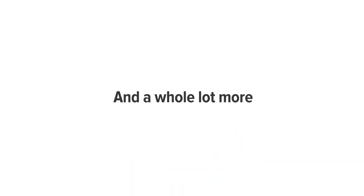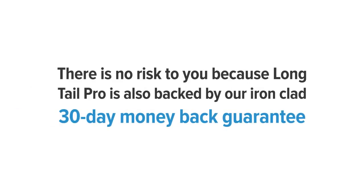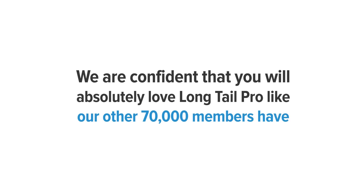When you become a Long Tail Pro member today, you'll gain access to all of the powerful features to generate profitable keywords at the push of a button. There is no risk to you because Long Tail Pro is backed by our ironclad 30-day money-back guarantee. We are confident that you will absolutely love Long Tail Pro like our other 70,000 members have. And if you aren't fully satisfied, contact our fast and friendly help desk to receive a full refund — no questions asked.